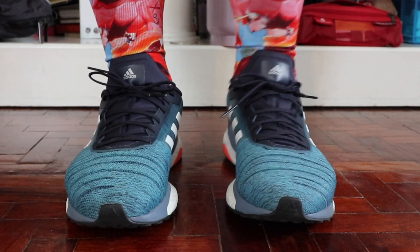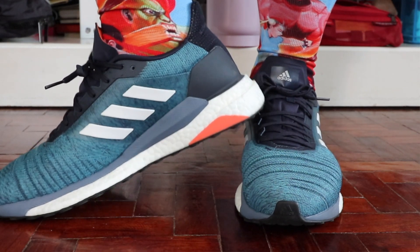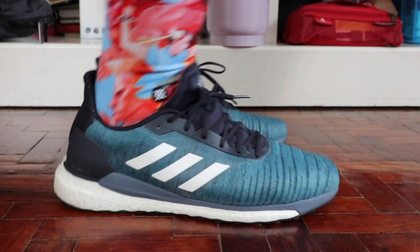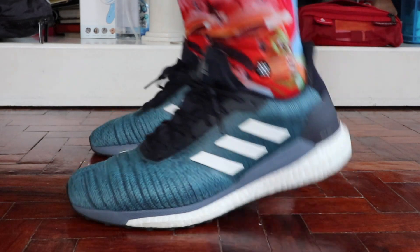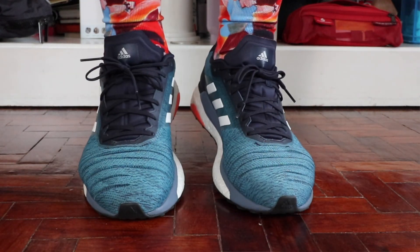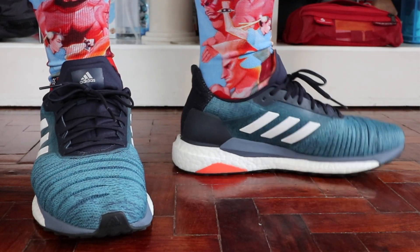Now we move to the more subjective part of the review — the design. This is where this shoe shines a little more. If you're looking for something subdued that doesn't take attention away from your outfit, the Solar Glide is a fantastic casual sneaker to have in your arsenal. It's also very versatile and provides extremely good value for money, because you can wear it on a casual day at work and then go for a run when you get home.